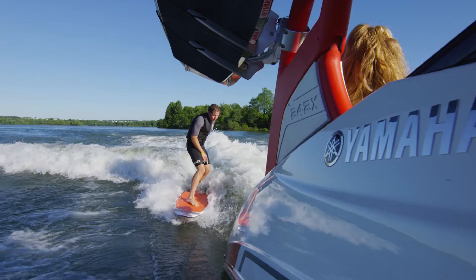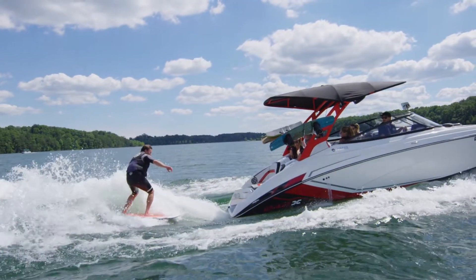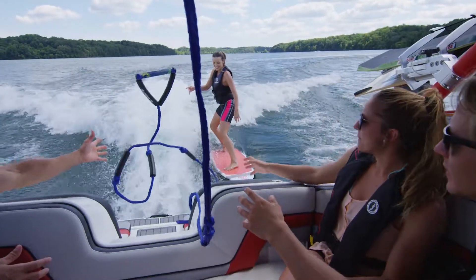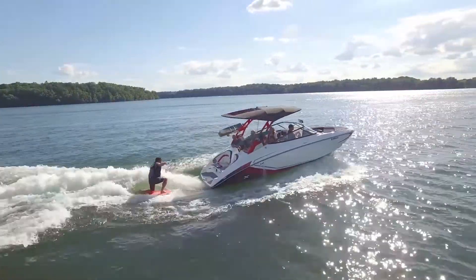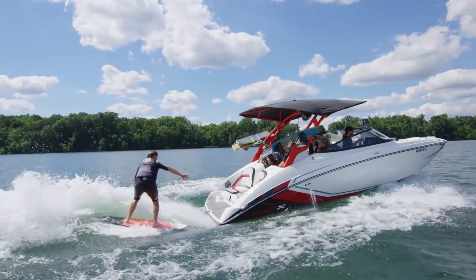Working with pro athletes, Yamaha engineers sought to find the ideal jet-drive nozzle position to create a wake with a clean face and a more powerful surf pocket. The result is an improved surf wake with added push for better rideability without compromising the boat's handling or performance.